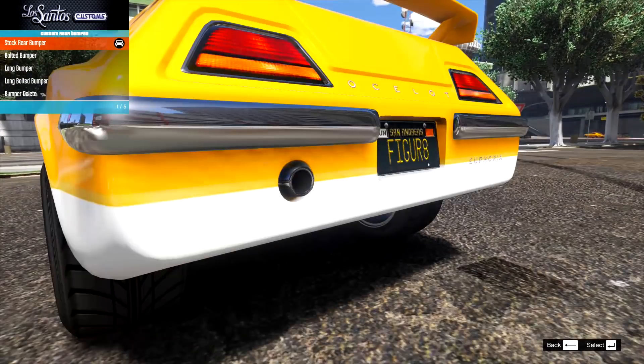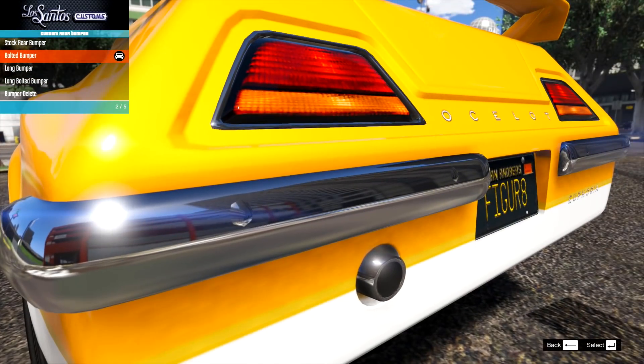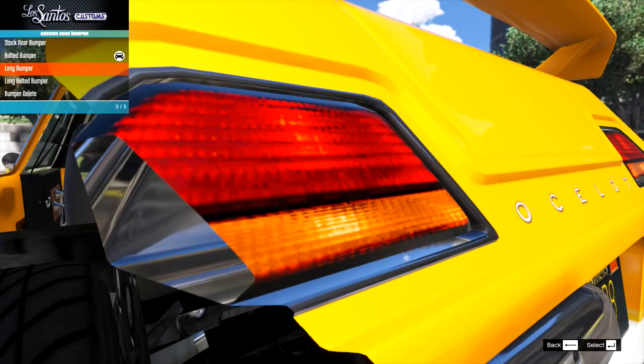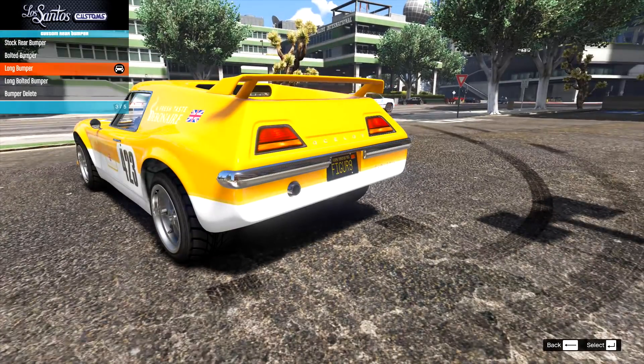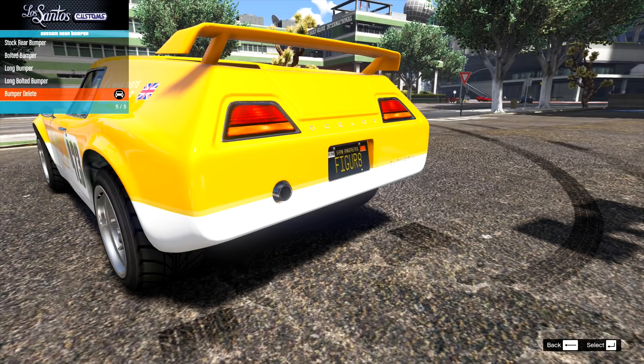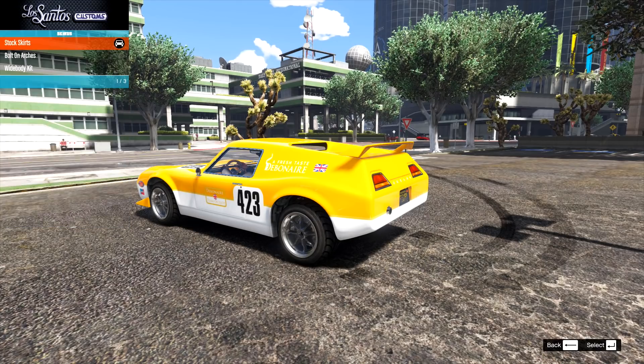On the rear bumper, we have the stock, the bolted bumper with more little bolted bits, the long bumper, and the long bolted bumper — I'll definitely do another build with that long one. Then we have the bumper delete, which makes it look a bit more race car. We'll go for that.